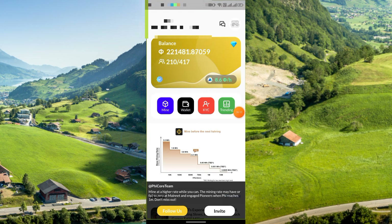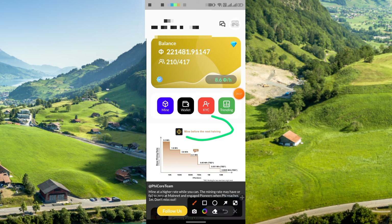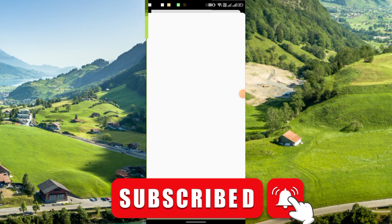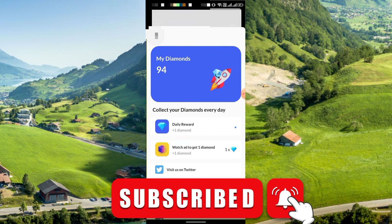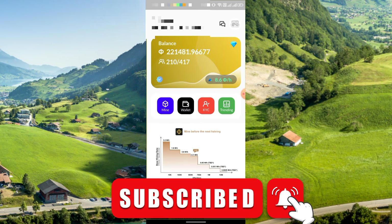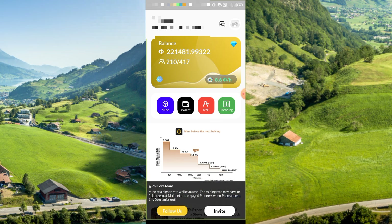Day by day the mining rate goes down, so KYC will be available for everyone soon — keep mining the Fee Network. I highly recommend you join this project if you have not already. They say mine before the next halving. You can also click the diamond option to collect diamonds daily, which may increase your mining speed. Your username is your referral code, so copy and share it with friends and family. Thanks for watching — please like, share, and subscribe. See you in the next video!